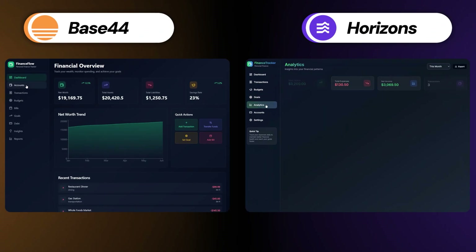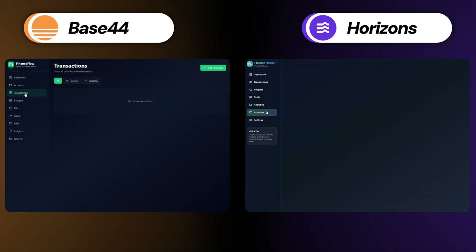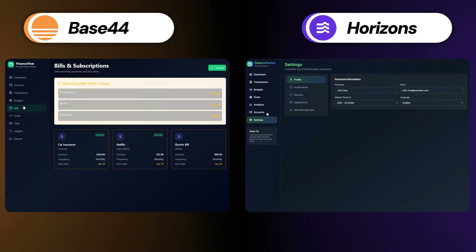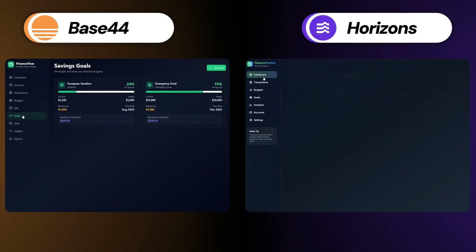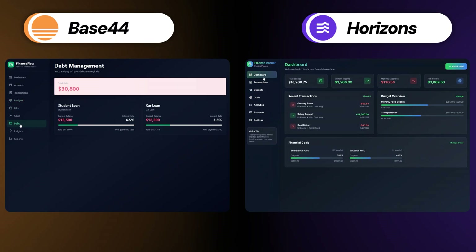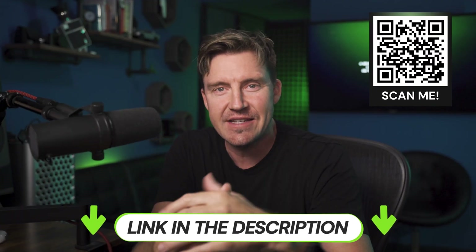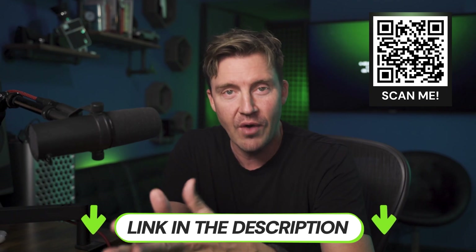Base44's financial app is good — it's clean and minimalistic, but it's also a bit boring for me at least. Horizons, on the other hand, has this bold energy and colorful design that really gives each app a bit more spark. If you think the same, you can check out the description to get a discount and start building with Hostinger Horizons.